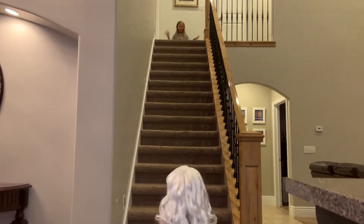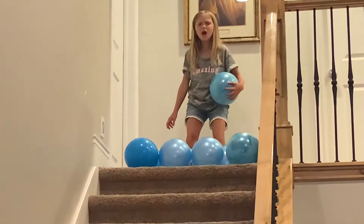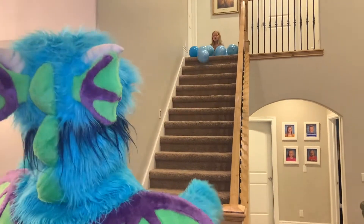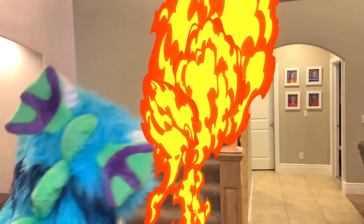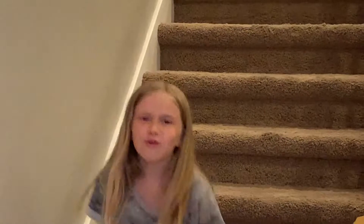Yay! Okay, dragon, your turn! Are you ready? 3, 2, 1! It was 8 to 7! So Elsa won this round! Way to go!